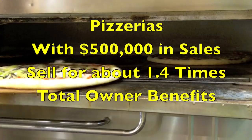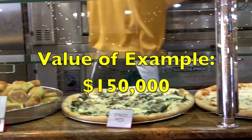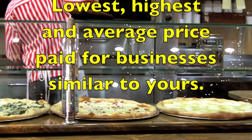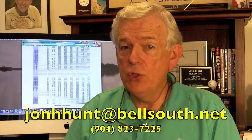Our Business Brokers of Florida database reveals that pizzerias in this range sold for about 1.4 times the owner benefits, which would put the value of our example at about $150,000. Once we determine your owner benefits, I can provide you with the lowest, highest, and average prices paid for businesses like yours with similar revenues and owner benefits. Pricing your business correctly is key to generating buyer interest — buyers shy away from businesses that are overpriced. If you'd like to work with me to establish an opinion of value on your business, simply drop me an email or give me a call. I look forward to working with you.